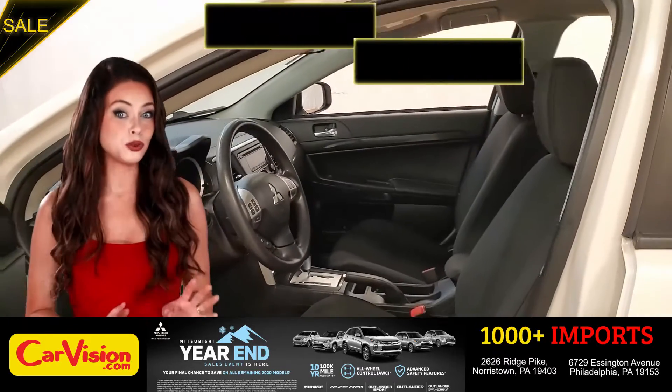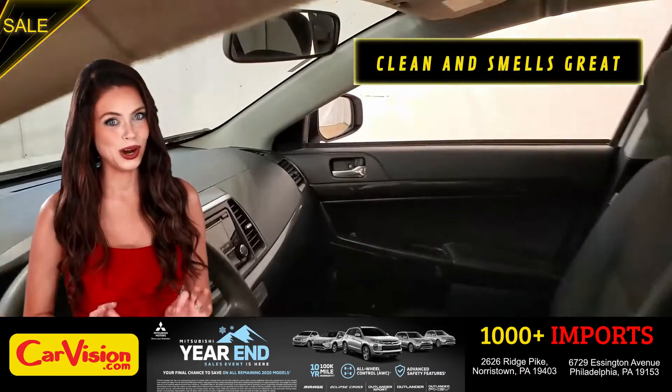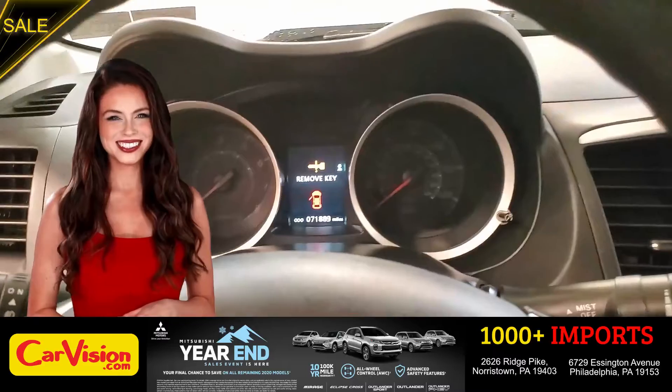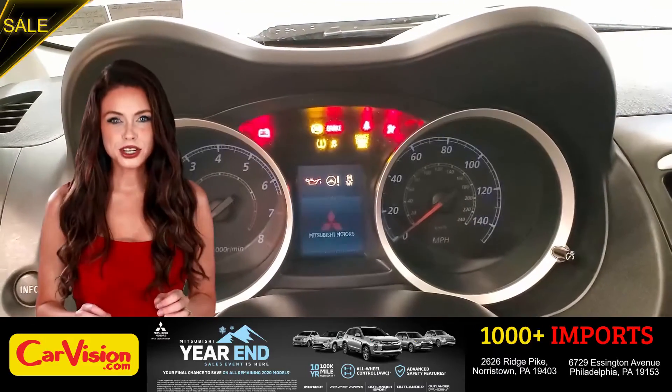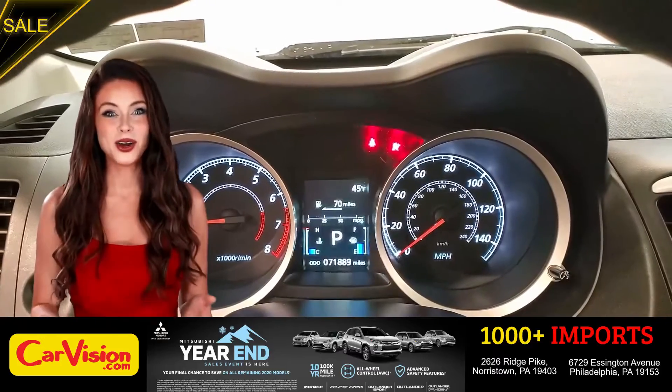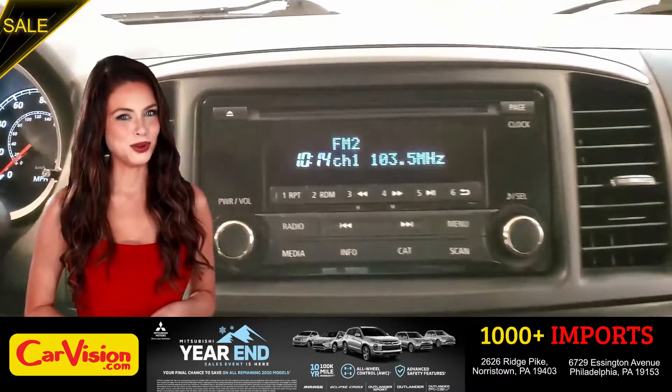The car is extremely clean and smells great. Great space to put your coffee, cell phone, and wallet. The first thing you'll notice is the unique and classy signature dashboard of this automaker — great finish, sleek and smooth.